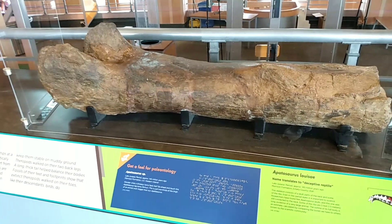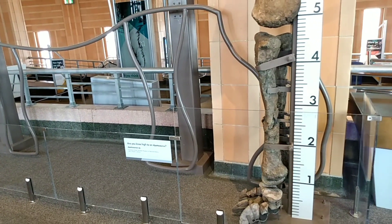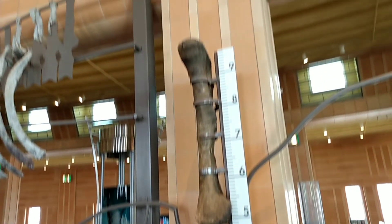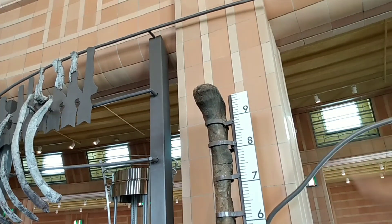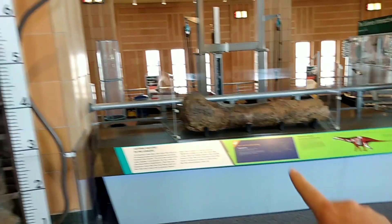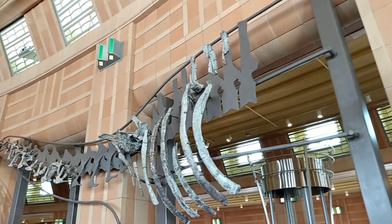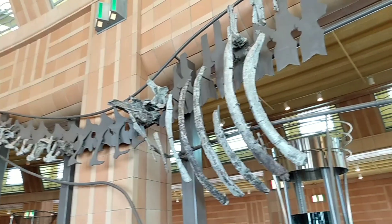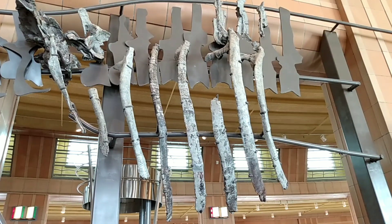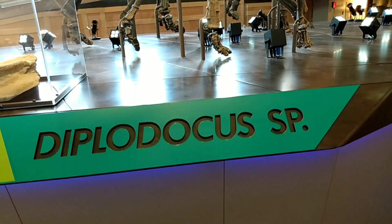From the Apatosaurus I just showed you, this is a scale of how tall it would be from the leg — it goes almost to 10 feet. They have the fossils they are starting to connect, and once they get the fossils finished they polish them up. One rib here is about as tall as I am, so probably close to six feet.